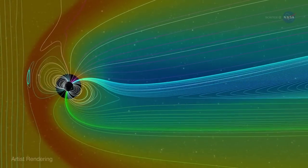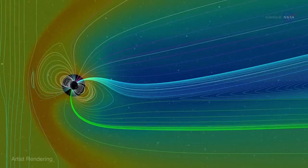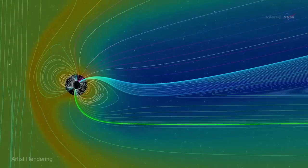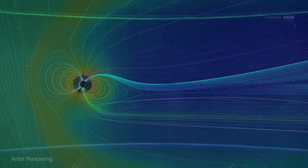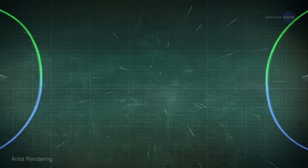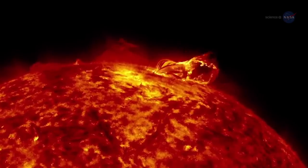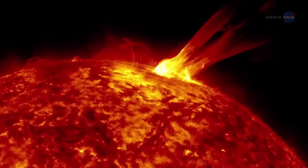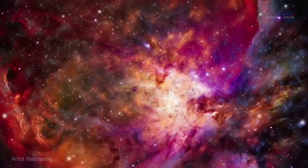Magnetic reconnection can happen anywhere magnetic fields permeate space. Magnetic lines of force cross, cancel, reconnect, and in a sudden explosion, magnetic energy is unleashed in the form of heat and charged particles racing away in all directions. This process is linked to a wide range of explosions, from flares on the sun to massive eruptions in the cores of active galaxies.